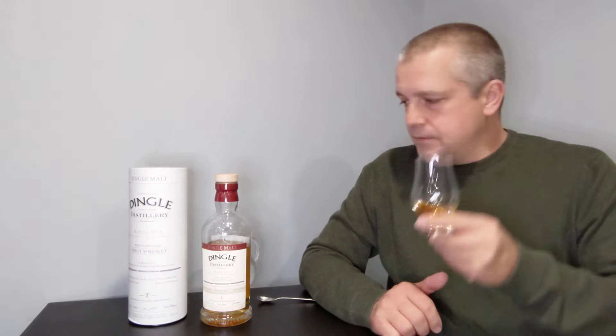On the nose: baked rhubarb, apricot, caramel, and there's a brininess to it — a little sea salt. The descriptive notes say salted caramel, but I don't really get that. I think they're slightly separate — there's a slight brininess and the caramel is its own thing. Nice nose overall.